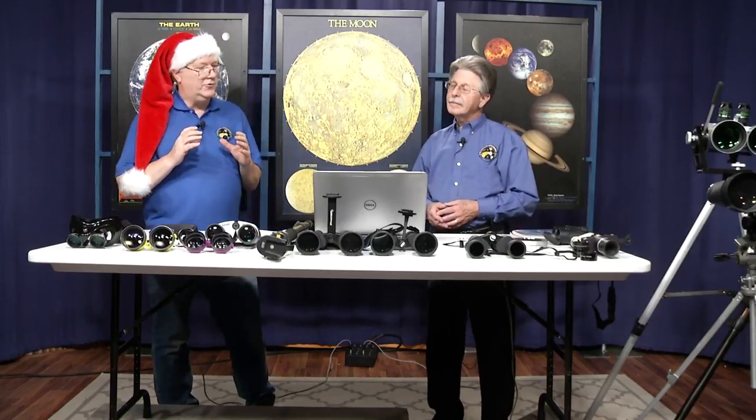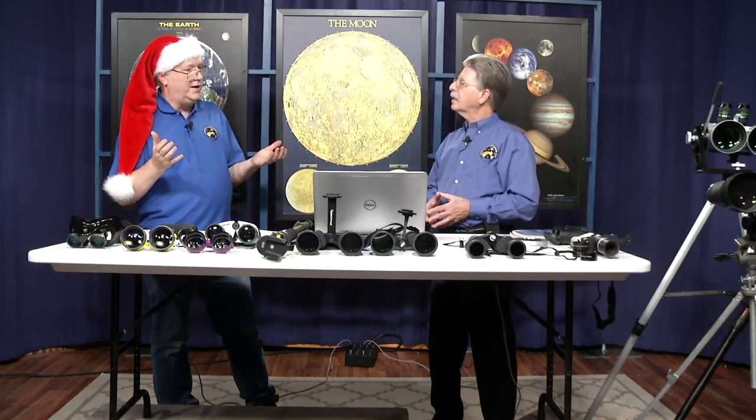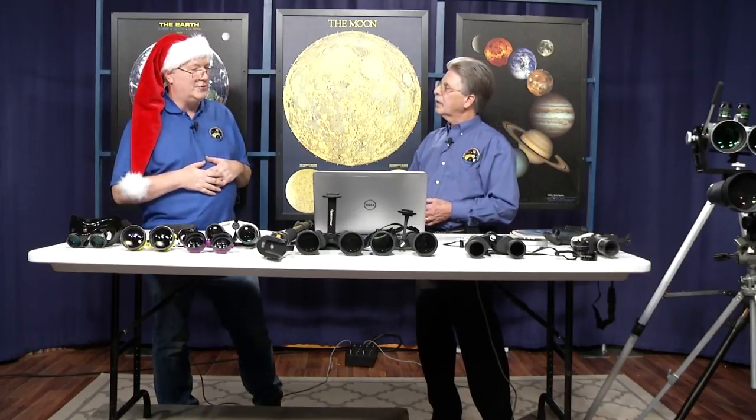The advantage of binoculars is that you have a wider true field of view than you can get with a telescope. And that's mainly why I like binoculars so much. I do have a large Dobsonian telescope that I brought on the show several times.